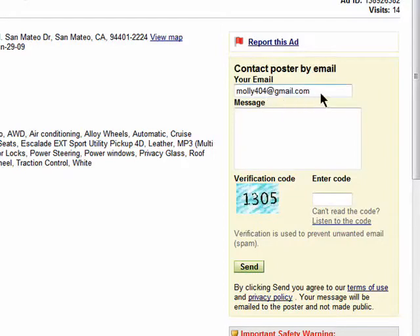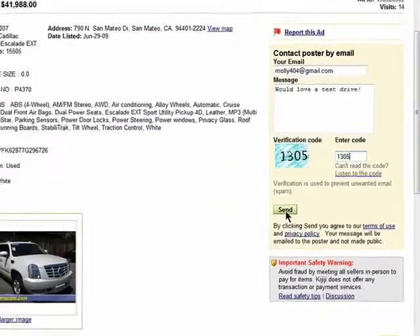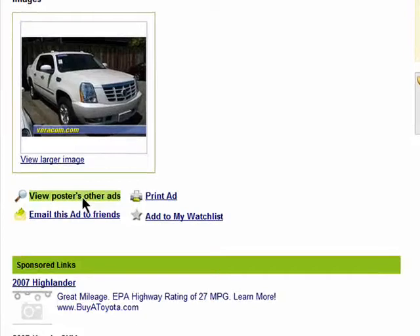To reply to an ad, make sure your email address is correct, add your message, and enter the security code for verification purposes, and then send it. You can also view the other user's listings they may have on Kidditchi by clicking here.